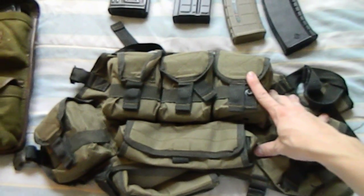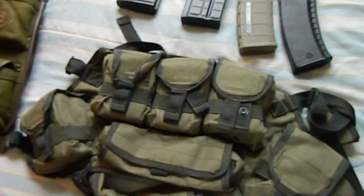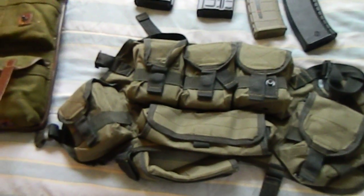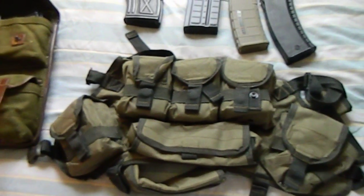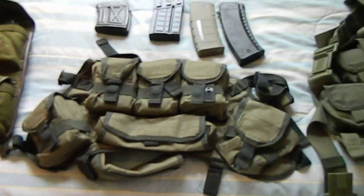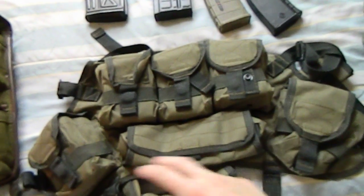This is the first purpose-built chest rig I've been able to find for this kind of weapon system, and I really like it. I got it from SovietPropaganda.com for about 90 bucks, and it's very simple, which I like — it's all pre-made.